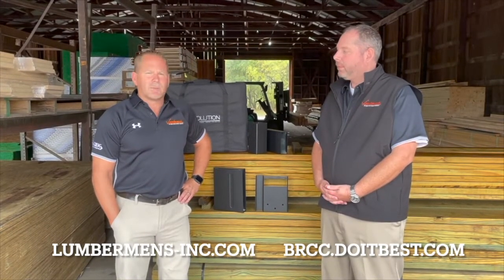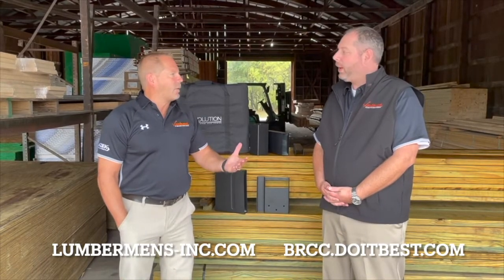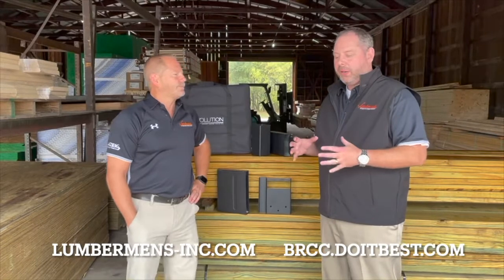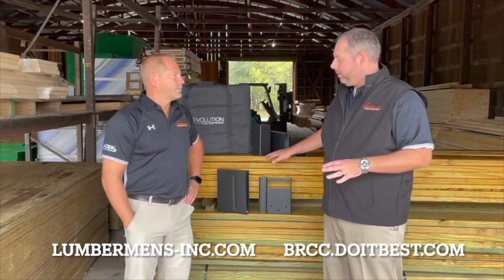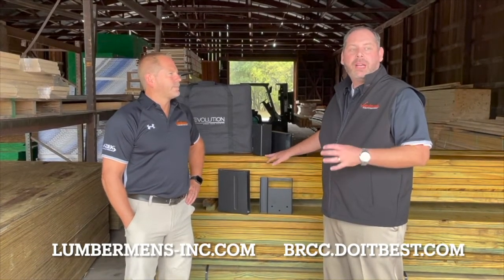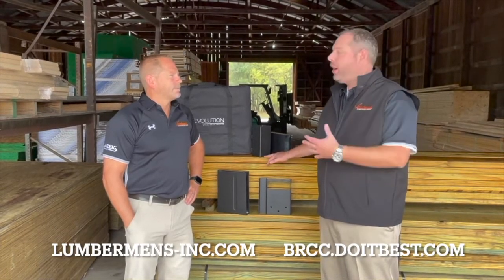David, we've been talking about some of the common questions you and your staff get when someone's looking at a new deck or remodeling their deck. What's another question that you get? Another great question we get on a regular basis is: does my base structure or substructure, when I'm going to build a new deck, have to be treated wood? Is there other technologies out there for posts or joists that are available?